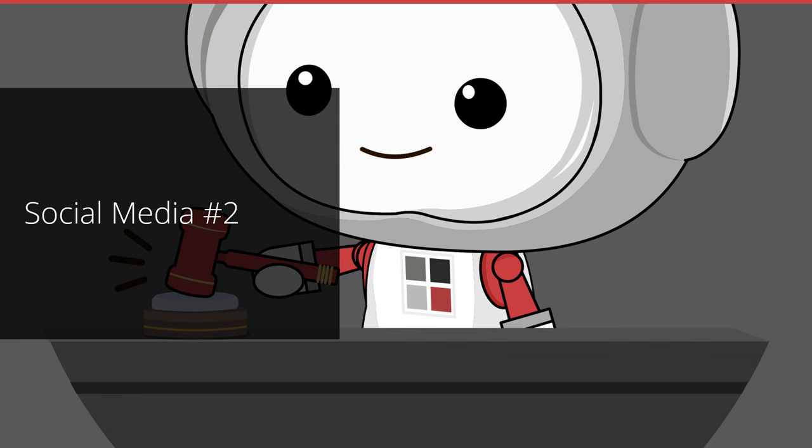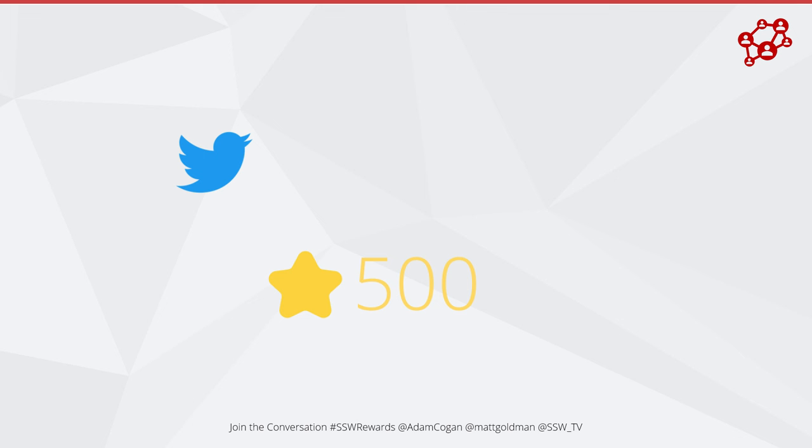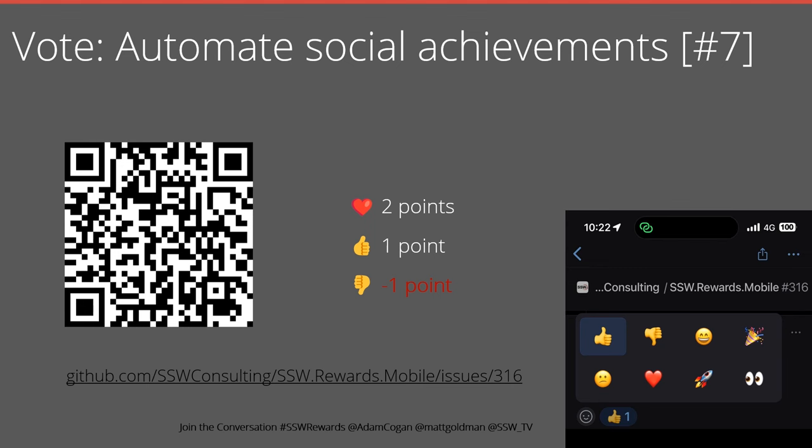In this section I want to talk about social media again. The simple approach is letting people log in with their social IDs — we want to take it a step further. We really want to give people points when they engage with us on social media. If someone shares something on Twitter, LinkedIn, Google, or GitHub, we want them to get points boosts for doing so. We want to integrate with these social platforms and give people points for sharing our content, interacting with it, and engaging with SSW online. Please vote on this issue and let us know your thoughts.